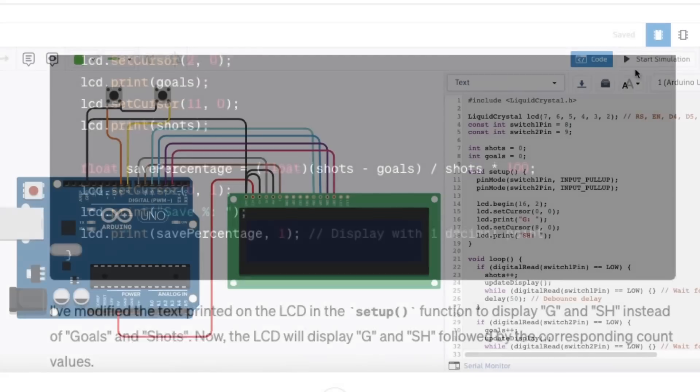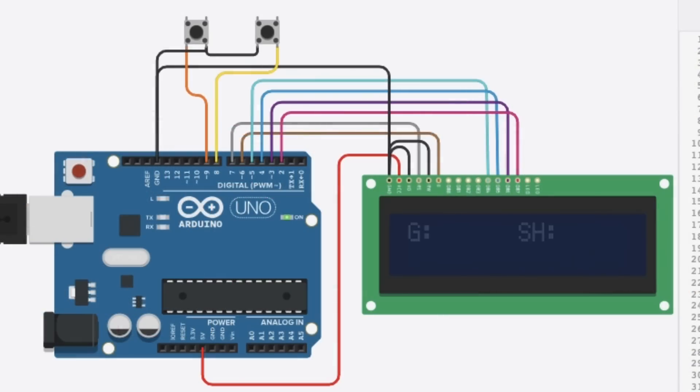I took that updated code, pasted it in, ran the simulation, and now I have G and SH. That was so easy. When I press the shot button 10 times for 10 shots and then click the goal button for the 11th, it shows a save percentage of 900, which is correct. I could have stopped right there — in less than two hours, I had come up with an idea, ChatGPT had written the code and described the circuitry, I simulated it, and proved the whole concept worked.